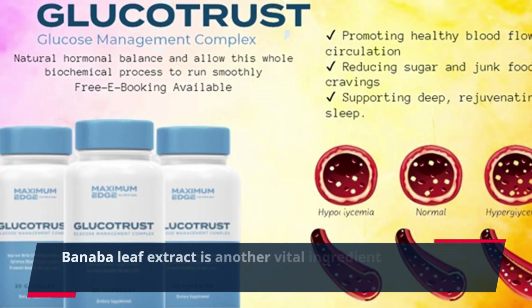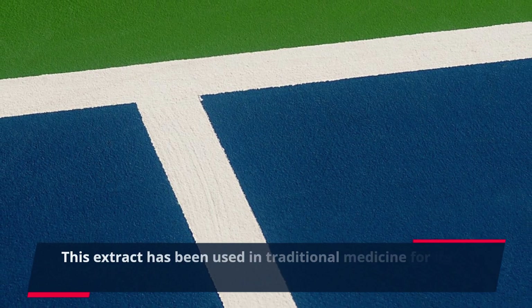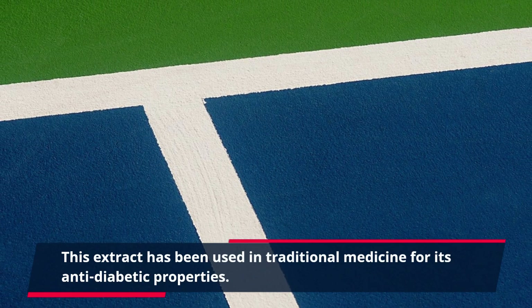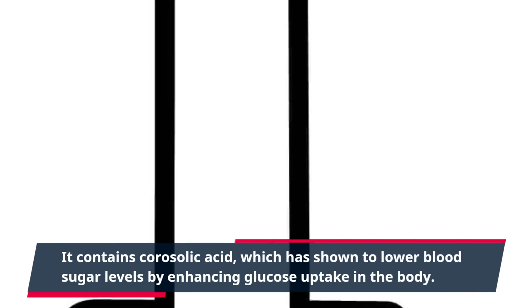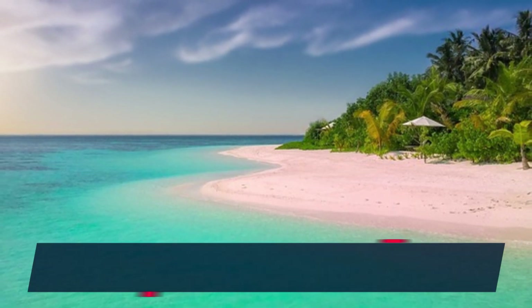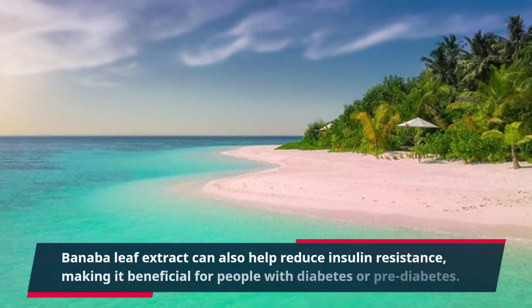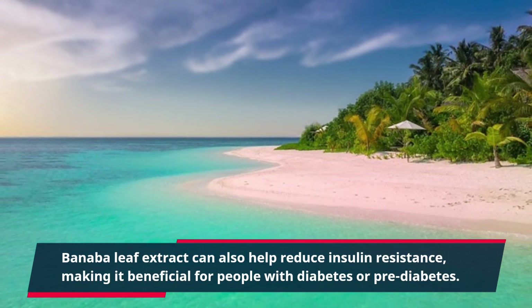Banaba leaf extract is another vital ingredient in GlucoTrust. This extract has been used in traditional medicine for its anti-diabetic properties. It contains corosolic acid, which has shown to lower blood sugar levels by enhancing glucose uptake in the body. Banaba leaf extract can also help reduce insulin resistance, making it beneficial for people with diabetes or pre-diabetes.